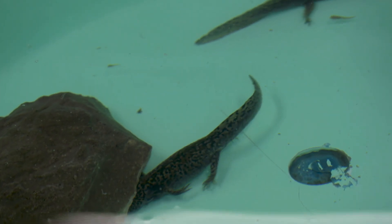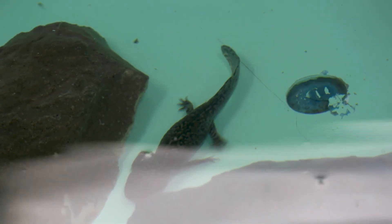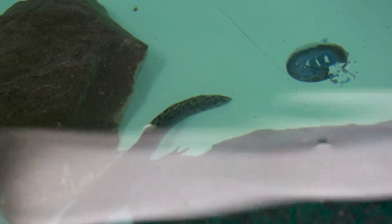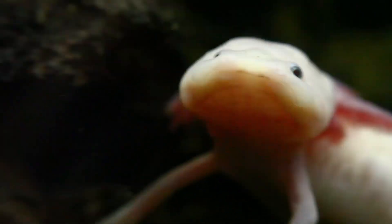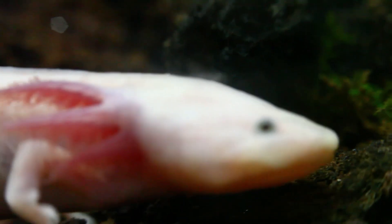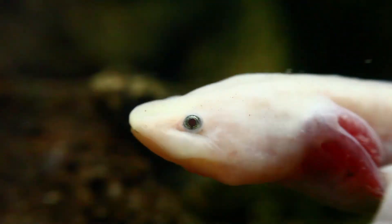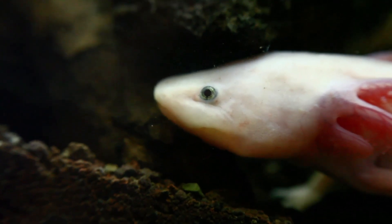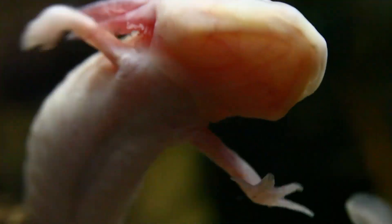One of the most amazing things about axolotls is their ability to regenerate lost or damaged body parts. If an axolotl loses a limb or part of its tail, it can grow back a fully functional replacement. This includes the ability to regenerate more complex structures like the spinal cord and heart. This ability makes axolotls very special to scientists, who study them to learn more about how regeneration works. It could even help scientists develop new ways to treat injuries and diseases in humans.